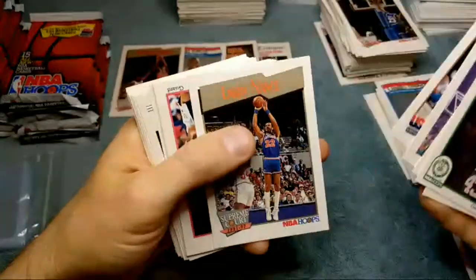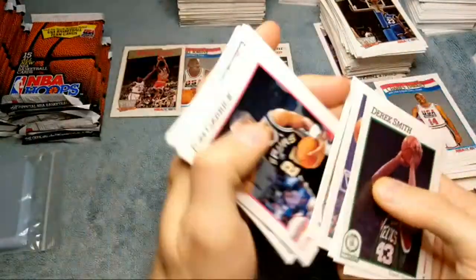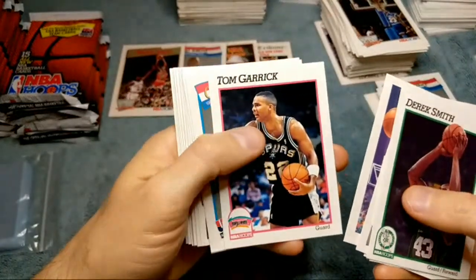I gotta get a handful of them graded. I think most of my pile that I have were ones I decided not to grade because they were just off-centered. Muggsy Bogues, Larry Nance.